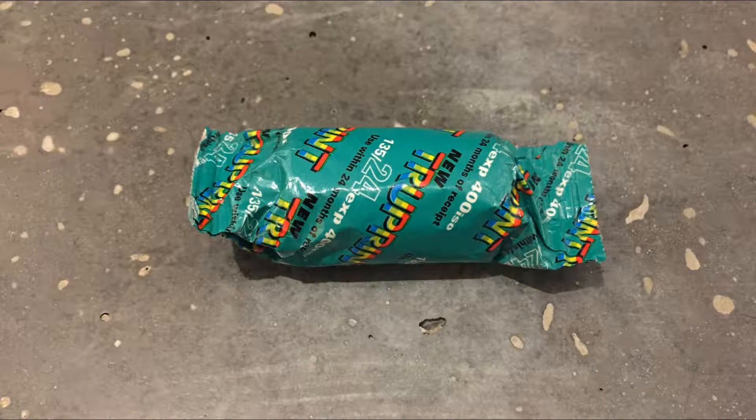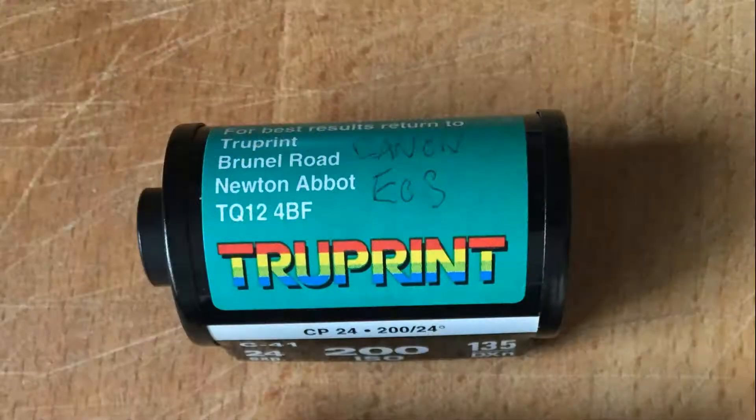The film I'm using in the camera is expired TruePrint film. TruePrint was a photo processing service from the UK — I remember using it in the 80s and it probably goes back much further than that. I almost certainly got this TruePrint film from a friend, although I have picked it up in charity shops before, and I think one of the TruePrint canisters appears in the channel art on this channel.